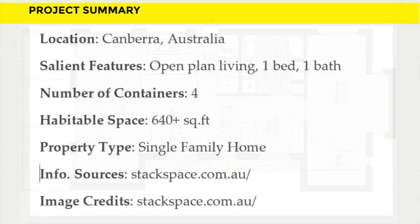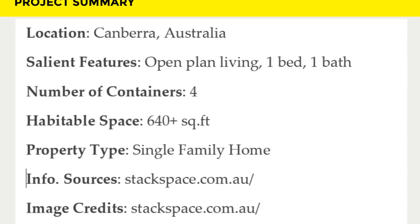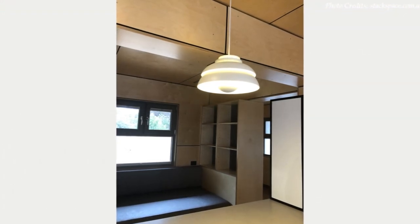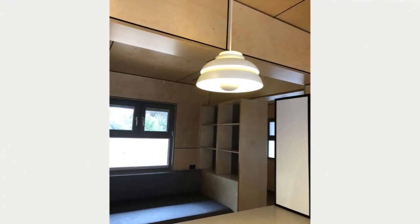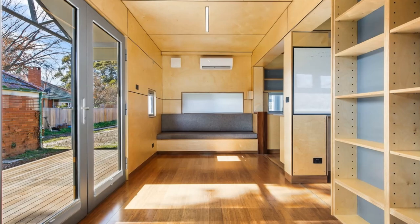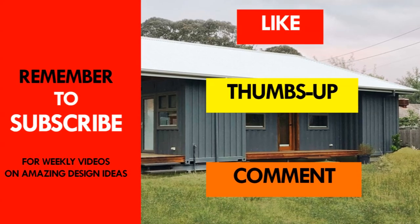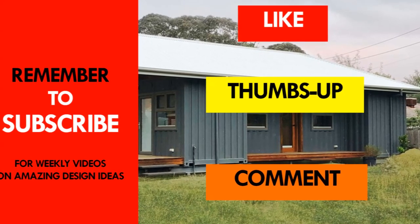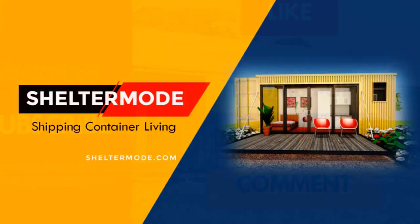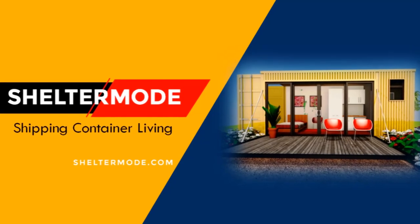Feel free to find out more about the pricing and other details from the official website using the link in the description below. We love everything about this amazing container house. Which part of this house appeals to you the most? Kindly give us your opinion in the comment section below. If you like this video, give it a thumbs up, feel free to share it, and subscribe to our YouTube channel for amazing weekly videos on shipping container living. Thank you for watching — see you in the next video.